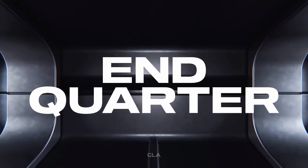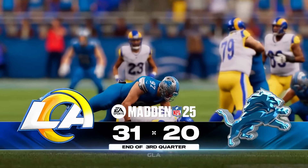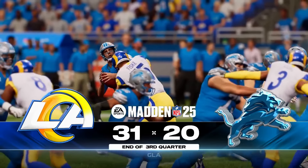One quarter remains here as we wrap up the week on a Monday night. We'll return with more after this. This is the NFL on EA Sports. Back now at Ford Field.